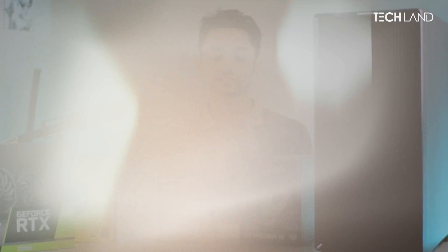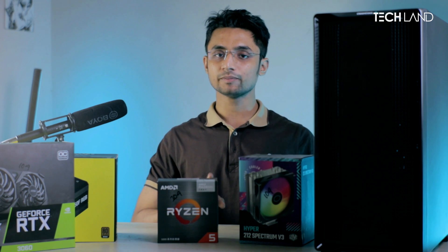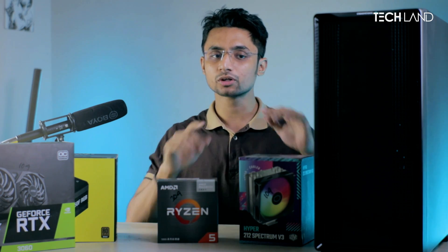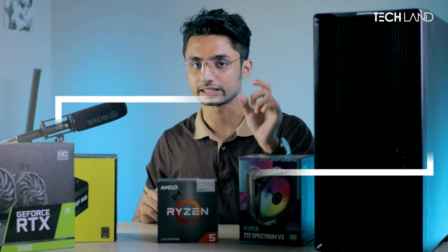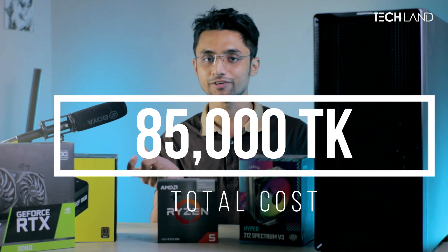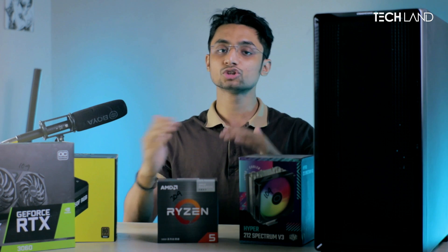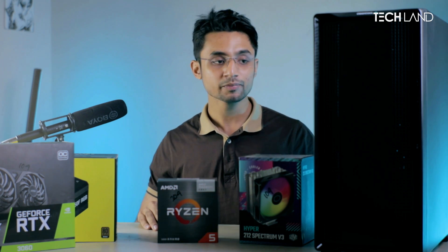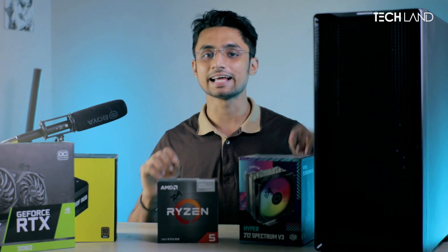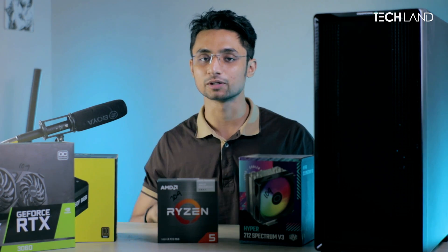I will give you the price details on the website, but the total for this build will be costing 50,000, exactly 50,000 from the Techland and Jekono branch. I will give you a video reference, and you can get it for 50,000. We will make a benchmark for this build — let's assemble and run the benchmark.